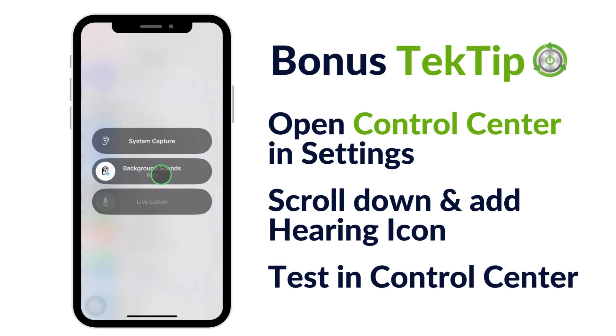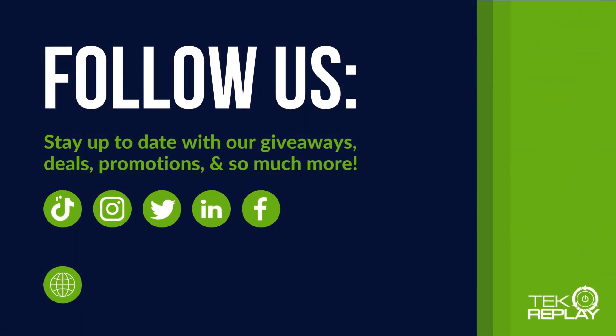For more tech tips like this, subscribe and like this video. Make sure to keep your ringer on to stay up to date with our latest videos. Thanks for watching!